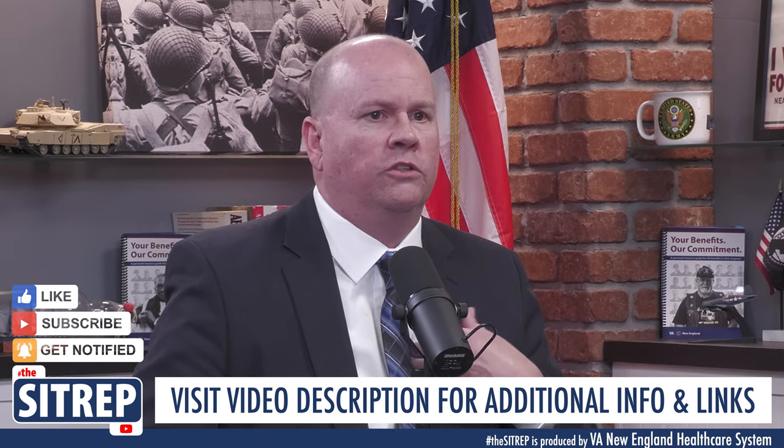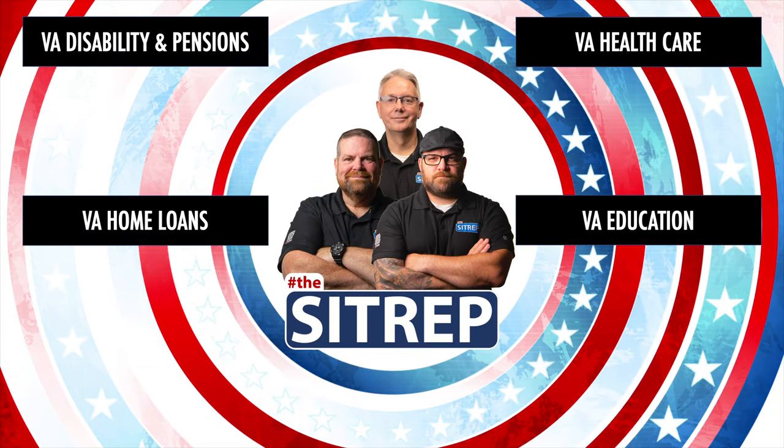So if a veteran has a disability claim to file, it makes more sense for them to just file it with the VA and let the VA do the legwork. The VA has a duty to assist, and they will get whatever records they need to adjudicate the claim, whether we hold them or whether they're available electronically.